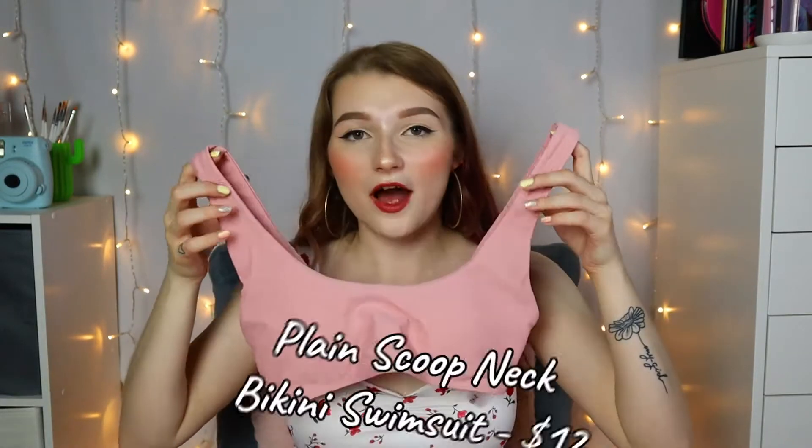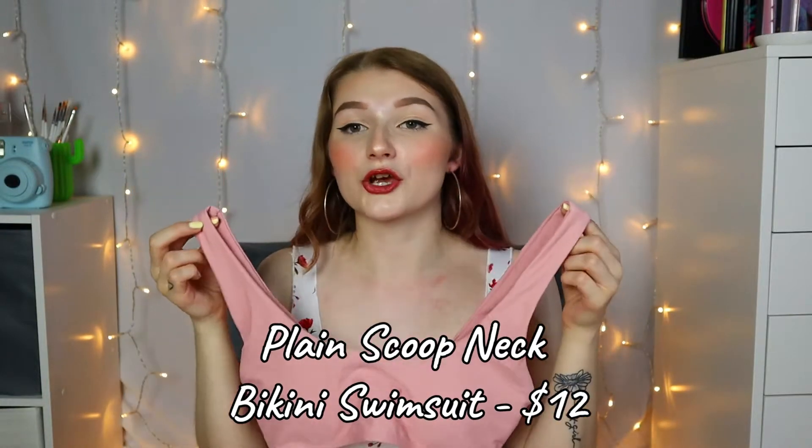I did buy myself a bikini. I haven't worn an actual bikini at all in my adult life, so I was really excited — and I was incredibly disappointed. It came in super cute packaging, which I love. It is this beautiful pink color, though the color is a little inaccurate to the picture; it looked like it was going to be more of a dusty pink and not a pastel pink. The top part fits me great and feels like it's going to be great for swimming. It does have padding in it.